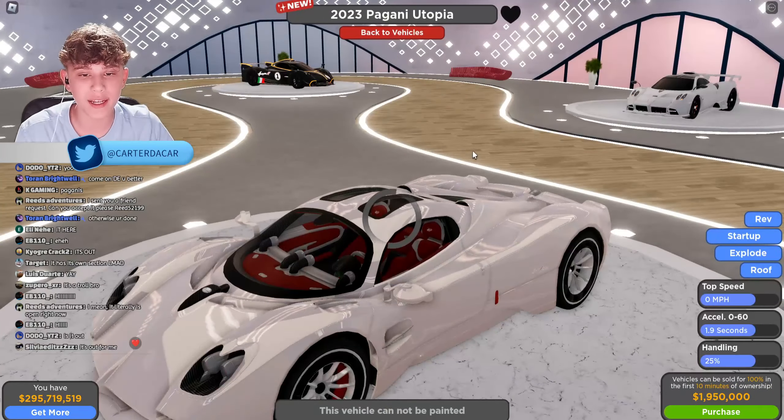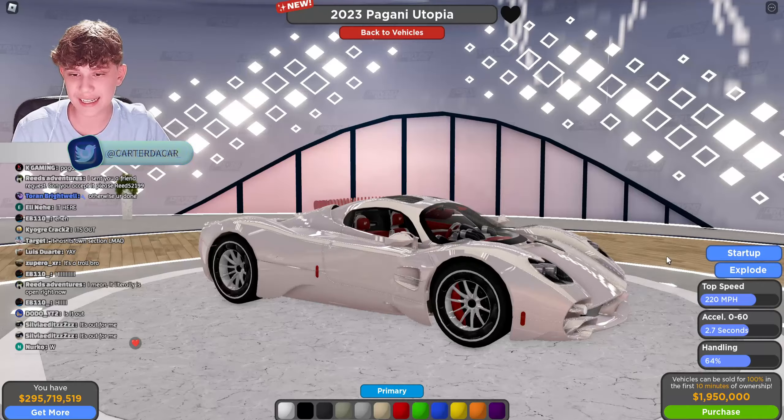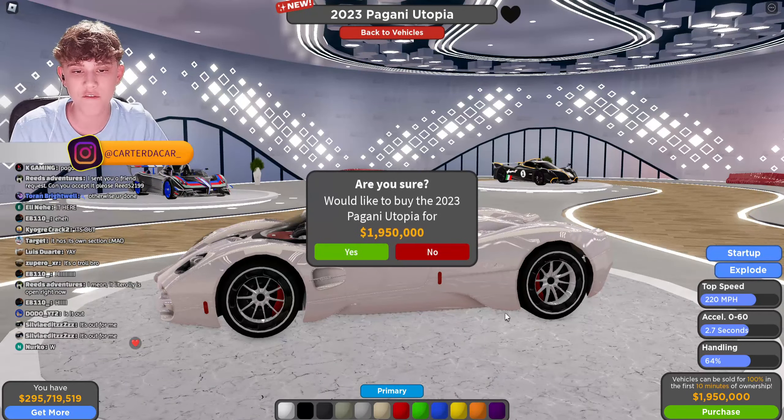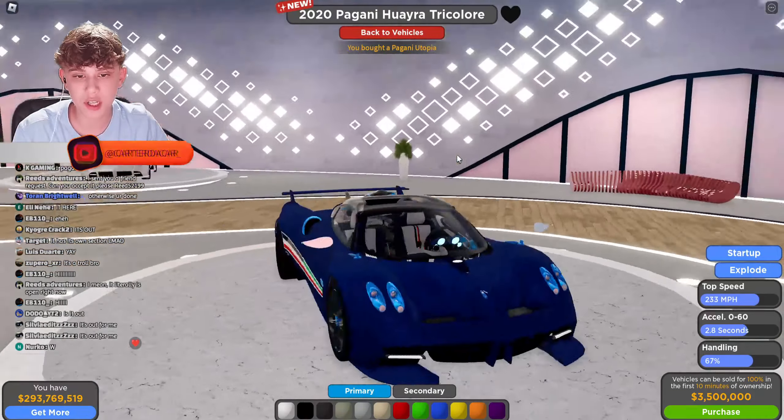The Pagani Utopia is here, let's start with this one. Top speed of 220 miles per hour, 0 to 60 in 2.7 seconds, handling of 64, and a purchase price of 1.95 million. Next up, the Pagani Huayra Tricolore.